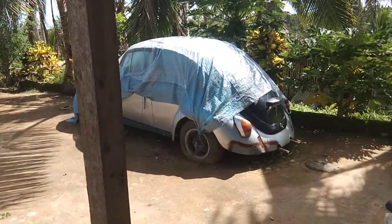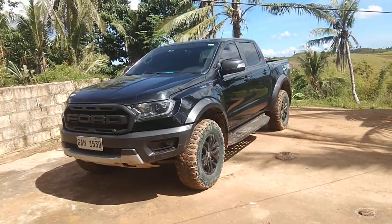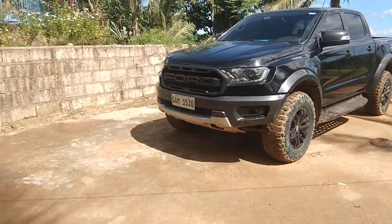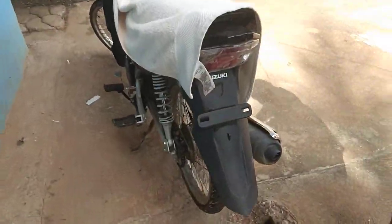This is our old car. This is my son. This is my motorcycle.